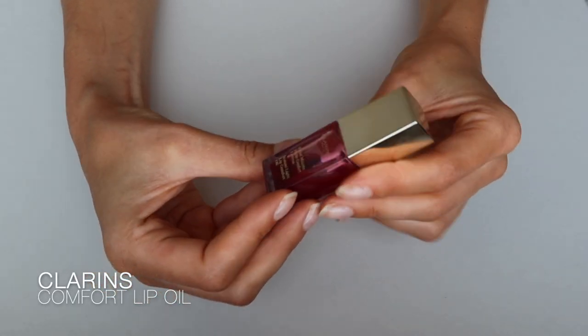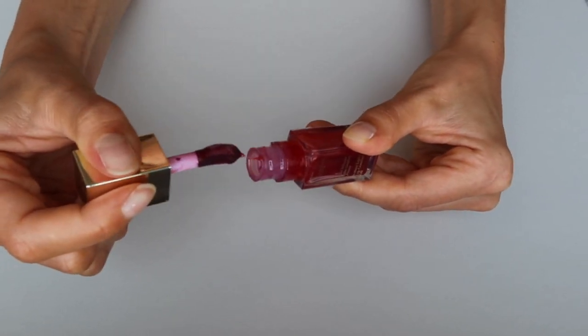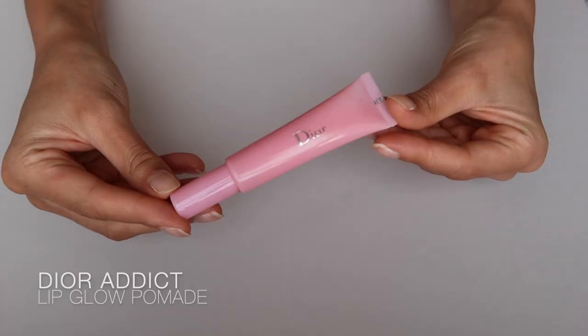Next is my favorite lip oil from Clarins — they do it in a few different colors and I think this one is called Berry. It gives your lips the most juicy, plump look, moisturizes them, and it's super easy to use. You don't have to stay within the lines of your lips, so it's definitely an essential for me.